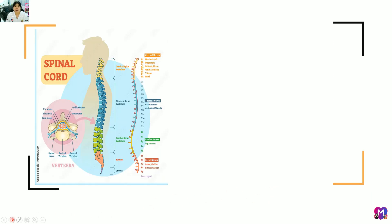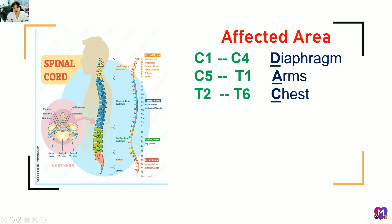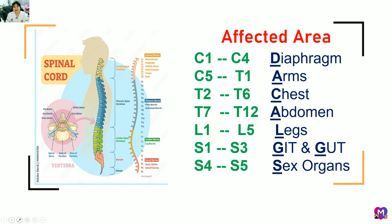There are 31 spinal nerves in the spinal cord. Once injured, specific body areas are affected depending on the level: cervical 1–4 affects the diaphragm; cervical 5 to thoracic 1 affects the arms; thoracic 2–6 affects the chest; thoracic 7–12 affects the abdomen; L1–L5 affects the legs; S1–S3 affects the GI and GU tract; and S4–S5 affects the sex organs.